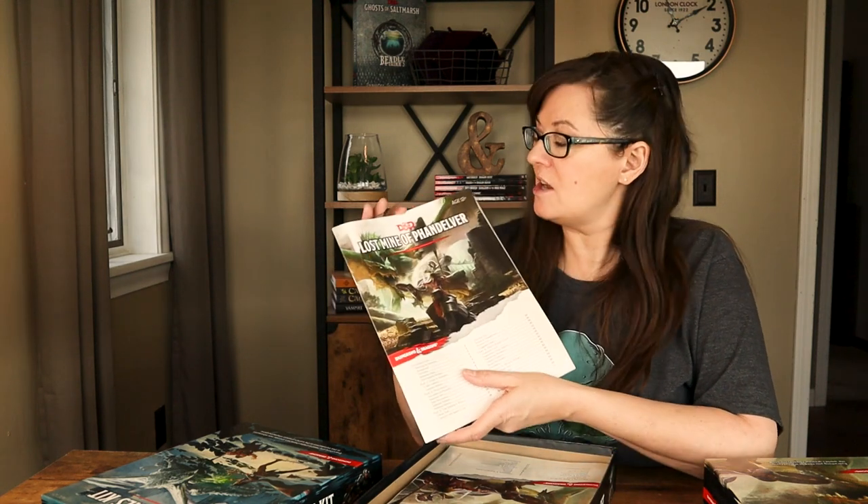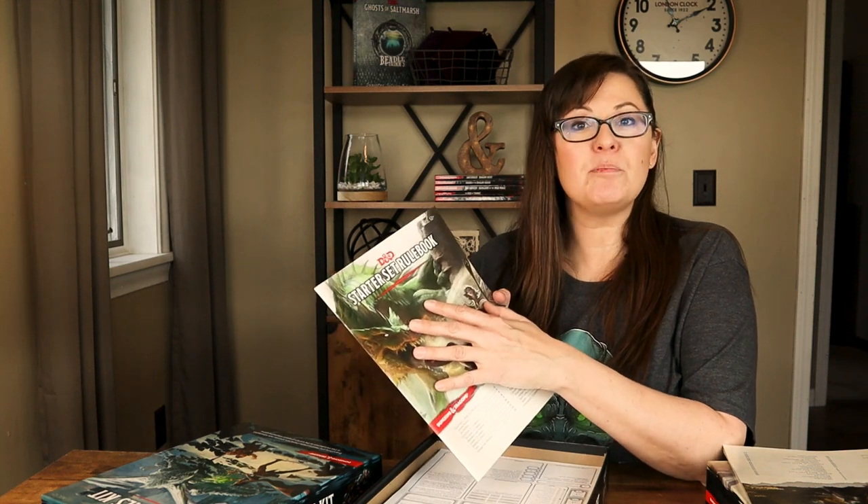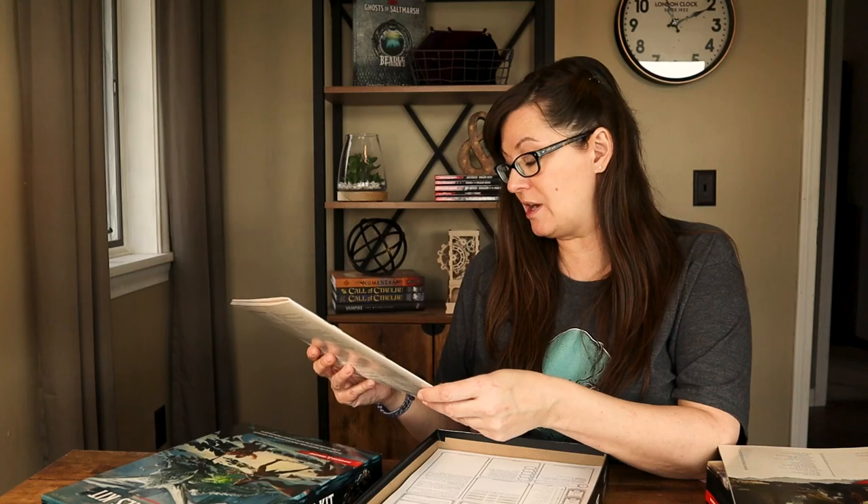The other thing in here is an adventure called The Lost Mine of Phandelver — it is a four-part adventure with instructions for whoever is going to be the dungeon master. It also comes with a starter set rulebook, which is a lot more condensed than the player's handbook — basically your rules to get you playing. This rulebook covers the basics of combat, adventuring, and spellcasting.